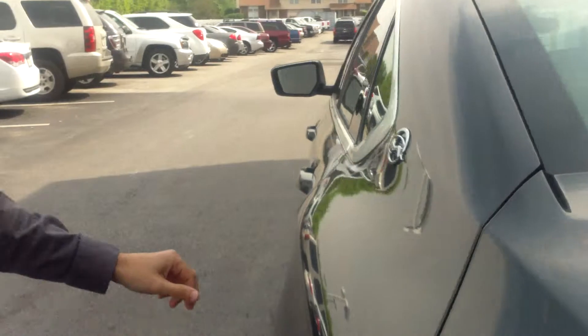To open the trunk, there's a little button on the key fob. Open it up, it's really big inside. The rear seats do fold down as well if you need to stick any big, oversized items in there.